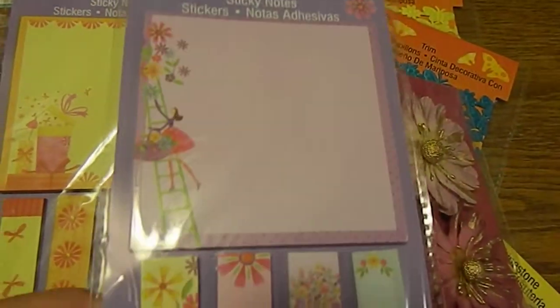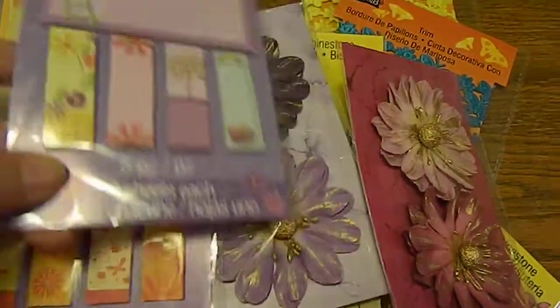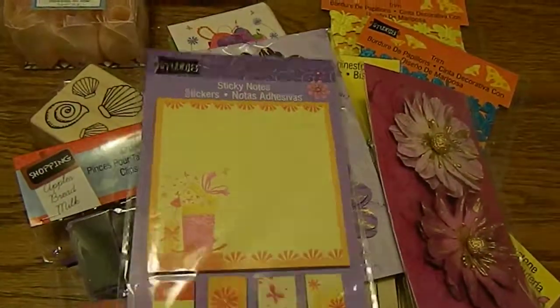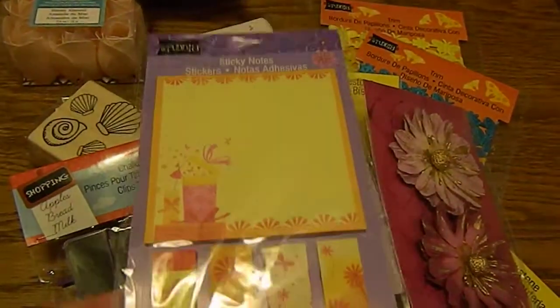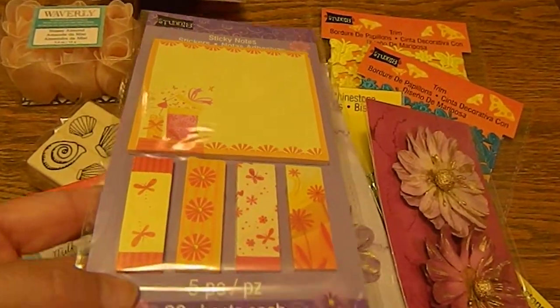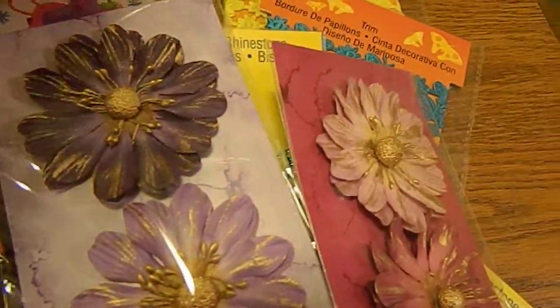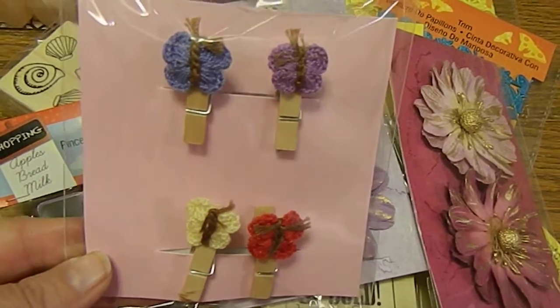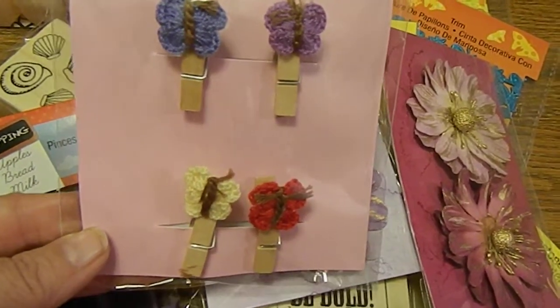I am on a sticky note kick for some reason, but I thought these were so cute — these are only 50 cents. 'You love sticky notes and I love paperclips' — yeah, we are office supply girls for sure. Trying to get the glare out, guys — there we go, 50 cents.